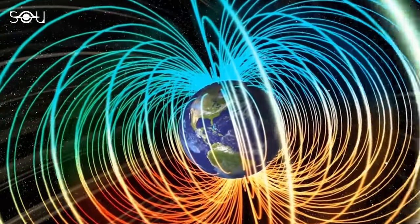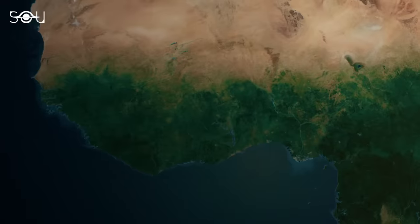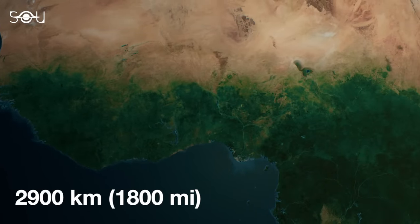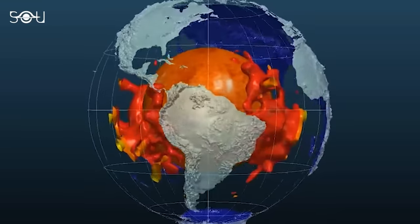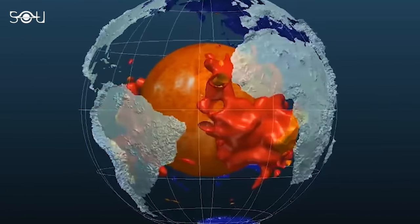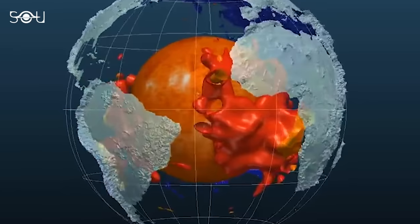However, the magnetic field generated on Earth is not always uniform. About 2,900 kilometers below the African continent, there lies a huge reservoir of dense rock called the African Large Low Shear Velocity Province. And this mysterious structure is the reason behind the South Atlantic Anomaly.